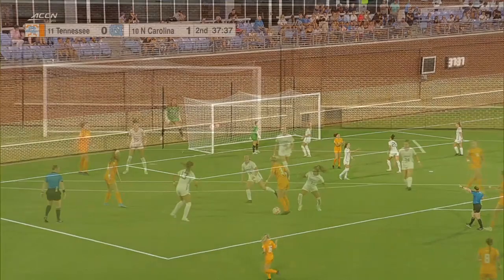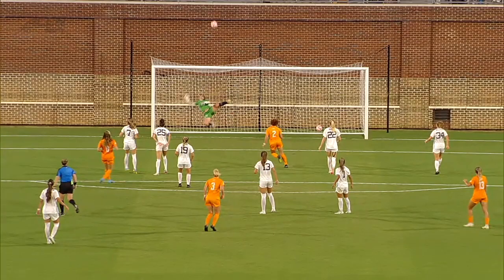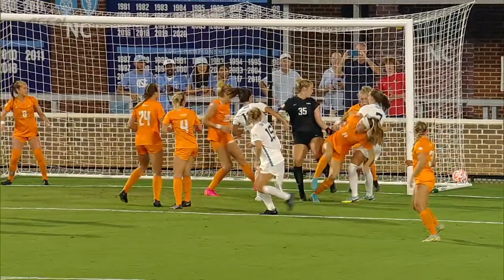Shot just off the hand of Josephson — got a piece of it with her right hand. The laser from Fusco. Ball for the Tar Heels, ball still loose. A couple opportunities as that one ping-ponged around, and eventually it's sent out of bounds.